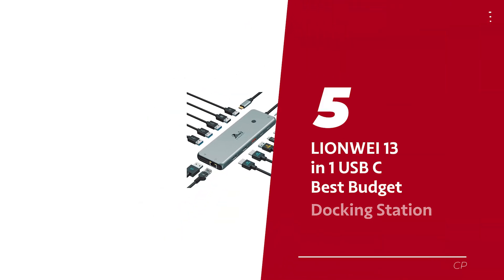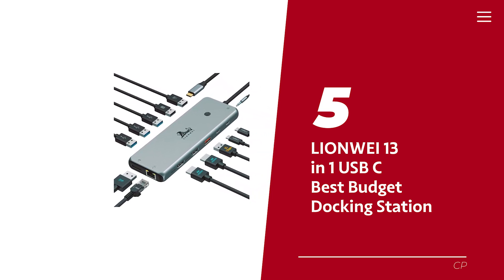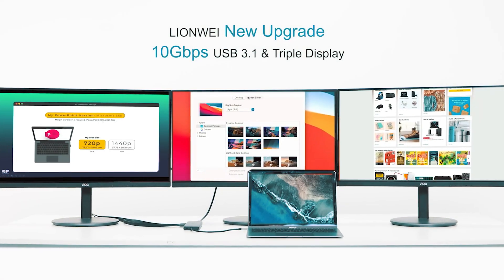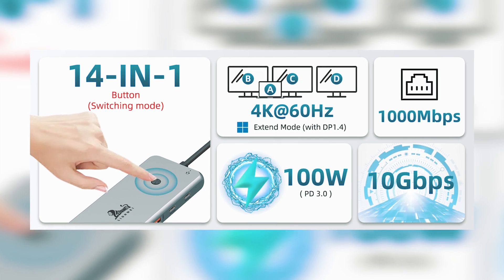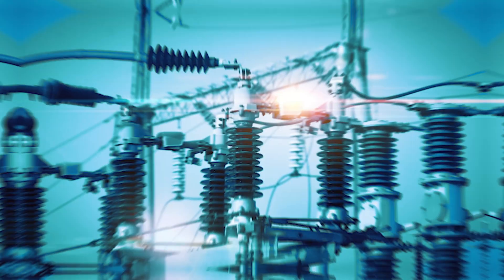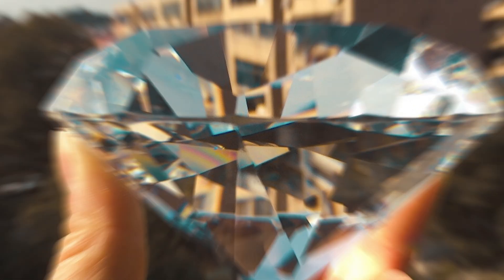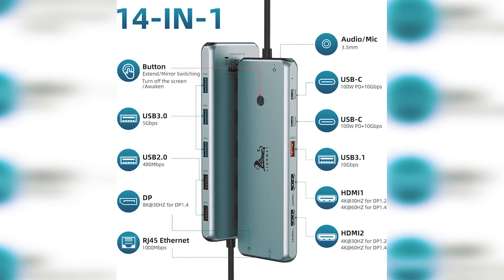Number 5: Lion Way 13-in-1 USB-C, our pick for best budget docking station. If you're on the hunt for a tech sidekick that does it all, your search ends with the Lion Way 13-in-1 USB-C docking station. This magical box of connections is here to transform your workspace into a productivity powerhouse. After putting it through the ringer, I can tell you it outshines the competition like a diamond on a sunny day. Equipped with 13 ports, this docking station caters to all your gadget cravings.